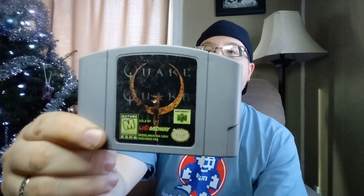Another one for the PSP. Let's reach in here — I don't want to peek. Let's go with N64. Quake! Nice. The label's a little yellow, but yeah, Quake. Those are always fun — I love those old first-person shooter games. This would be a blast.